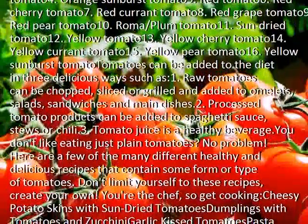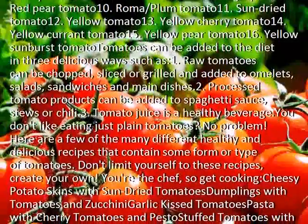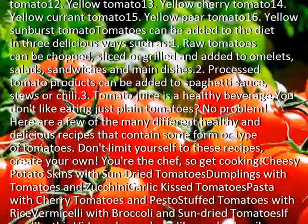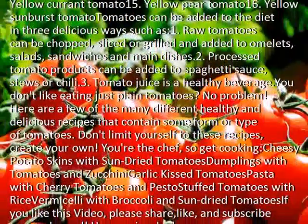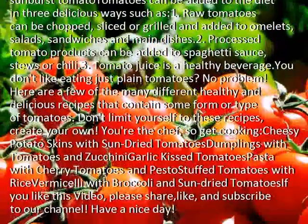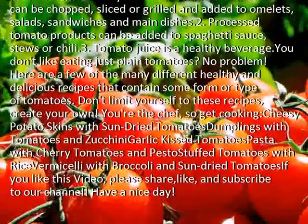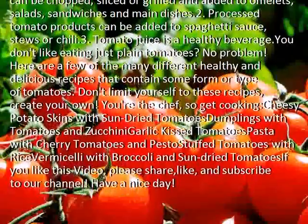Tomatoes can be added to the diet in three delicious ways: 1. Raw tomatoes can be chopped, sliced, or grilled and added to omelets, salads, sandwiches, and main dishes too. 2. Processed tomato products can be added to spaghetti sauce, stews, or chili. 3. Tomato juice is a healthy beverage.